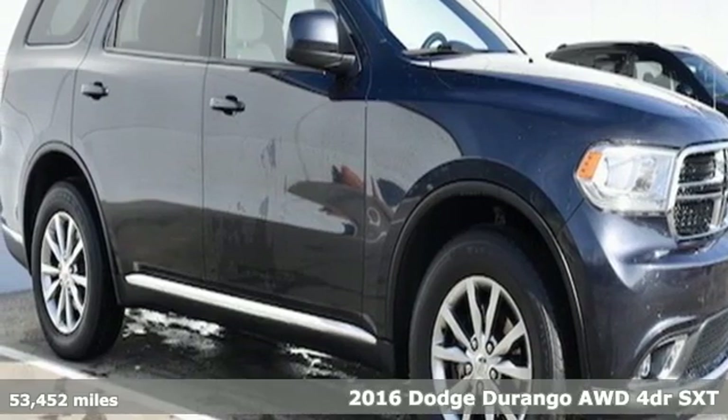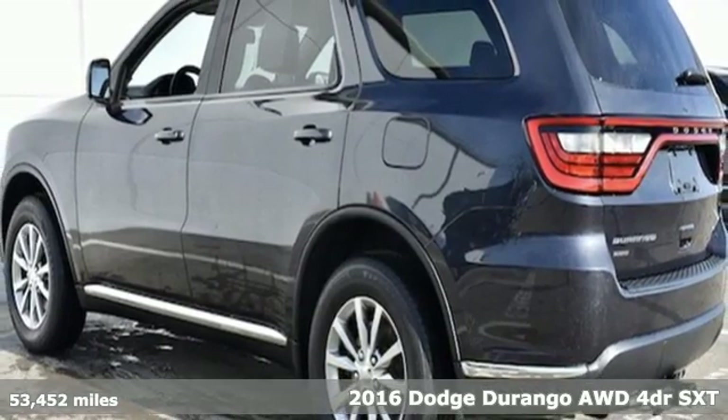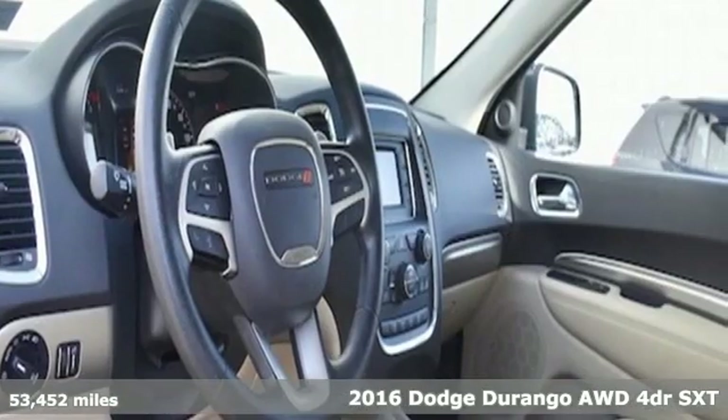Here's a 2016 Dodge Durango. With incredible power, space and safety, adventure springs to life with the all-in Durango.